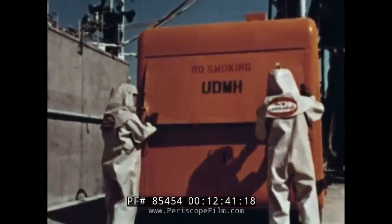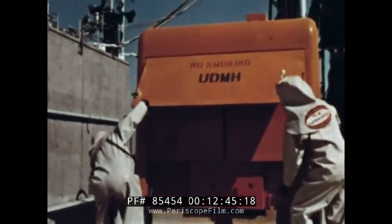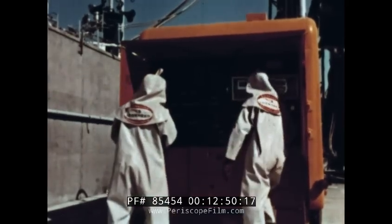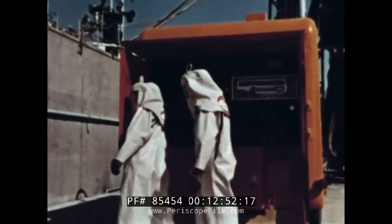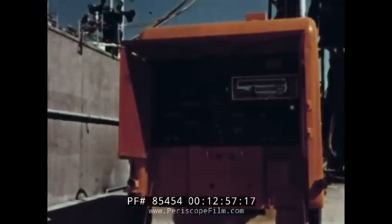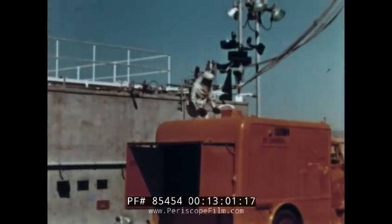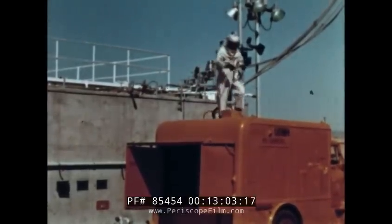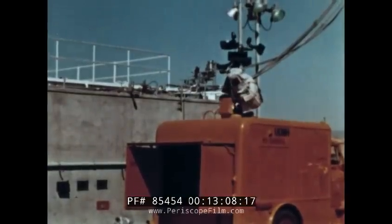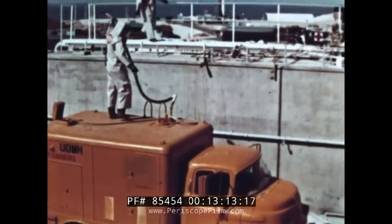T minus 230 minutes and the weirdly clothed men of the fueling crew swing into action. Agena's fuel load consists of inhibited red fuming nitric acid and unsymmetrical dimethylhydrazine, known briefly as UDMH. This powerful fuel combines in a controlled explosion with the nitric acid. The combination is known as hypergolic because it ignites spontaneously upon mixing in the engine's combustion chamber.